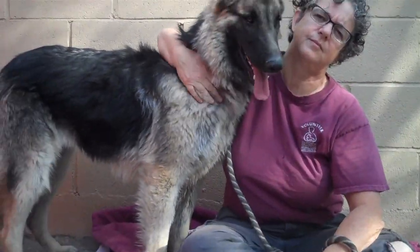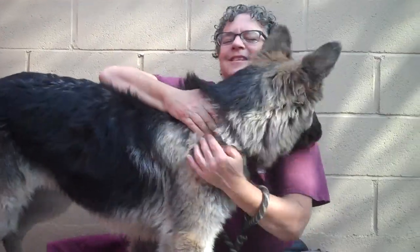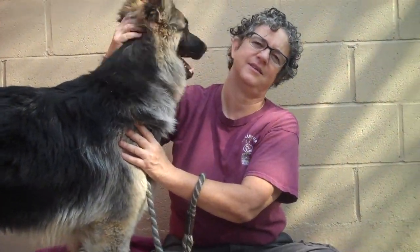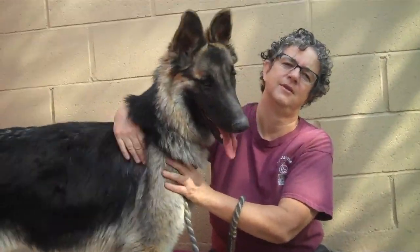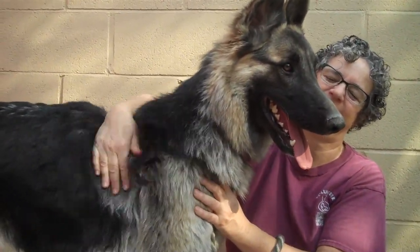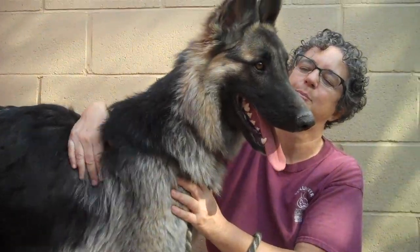She's got that nice thick coat too — I think it's kind of even more like a Belgian than a German Shepherd, but awesome girl. So come on down and meet Fluffy B. Her ID number again is A5132066 and she is at the Baldwin Park shelter. Good girl.